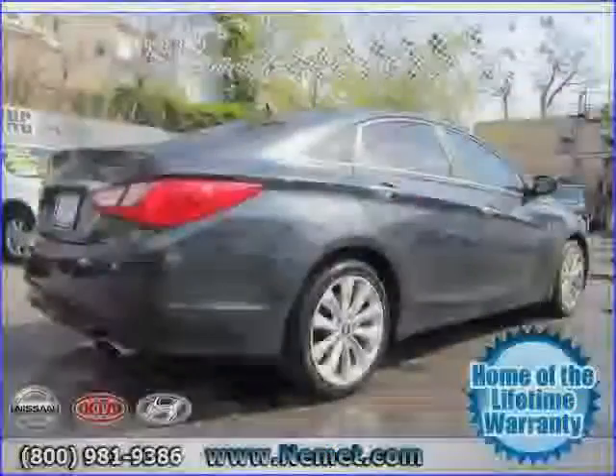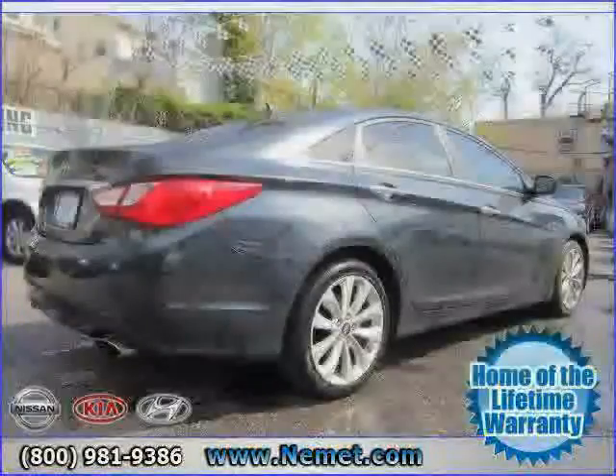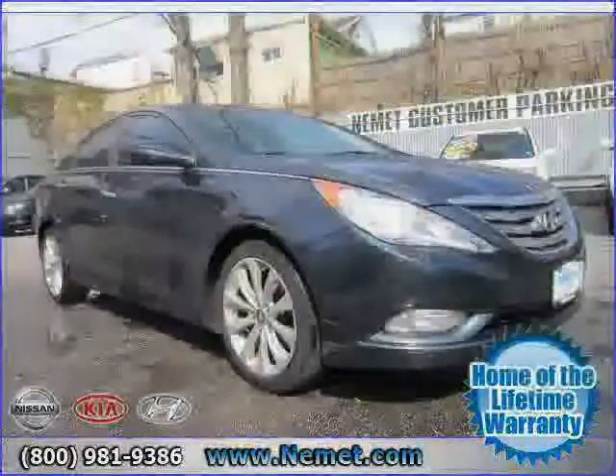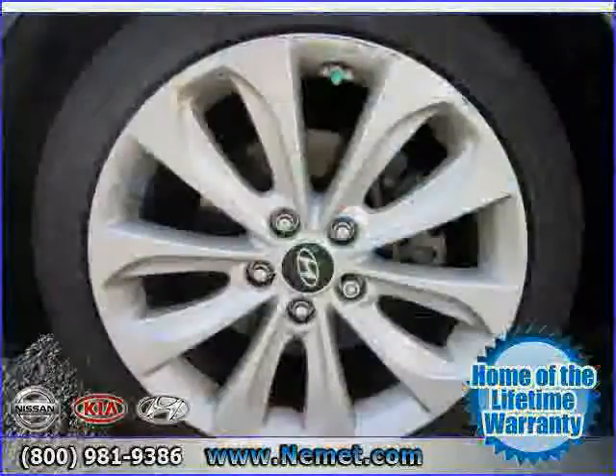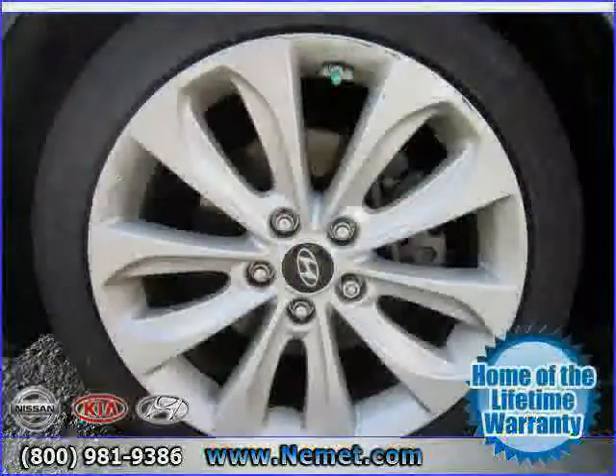Four wheel anti-lock brakes, driver and passenger side airbag, vehicle anti-theft system, and power door locks. Driven with care for 52,045 miles, makes this Sonata an easy choice for you.